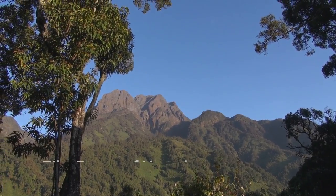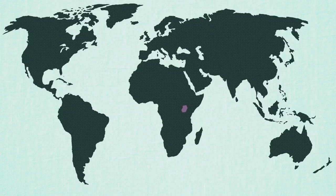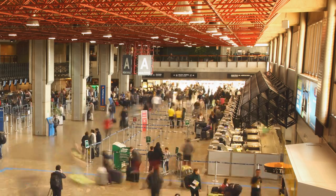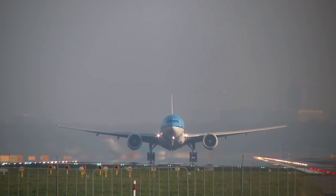The virus was first identified in the Zika forest of Uganda in East Africa in the 1940s. Since then, it has spread to other parts of Africa, the Americas, Asia and the Pacific. Scientists tracking its progress believe it will eventually extend its range to Europe and other continents through transmission by infected travellers.